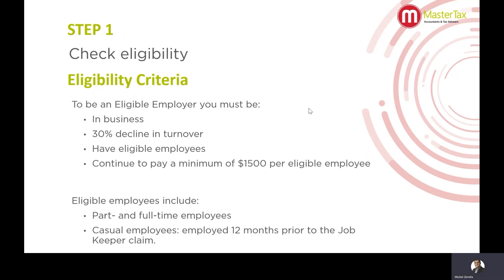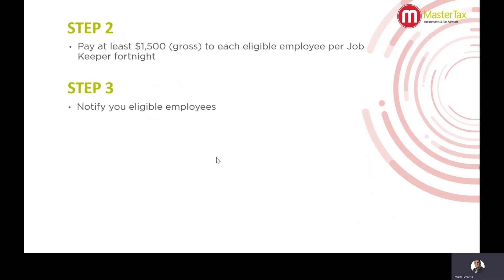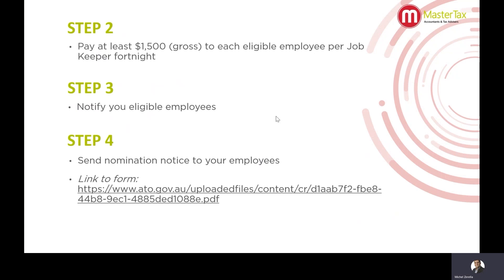Eligible employees include part-time and full-time employees, and casual employees that have been employed for 12 months prior to the JobKeeper claim in early March. Step two: you must pay at least $1,500 gross to each eligible employee per fortnight. Step three: notify your employees that you'll be applying for the JobKeeper scheme. Step four: download nomination forms for your employees from the ATO website shown on the screen. Each eligible employee will need to fill out and sign the nomination form and return it for you to maintain on file.